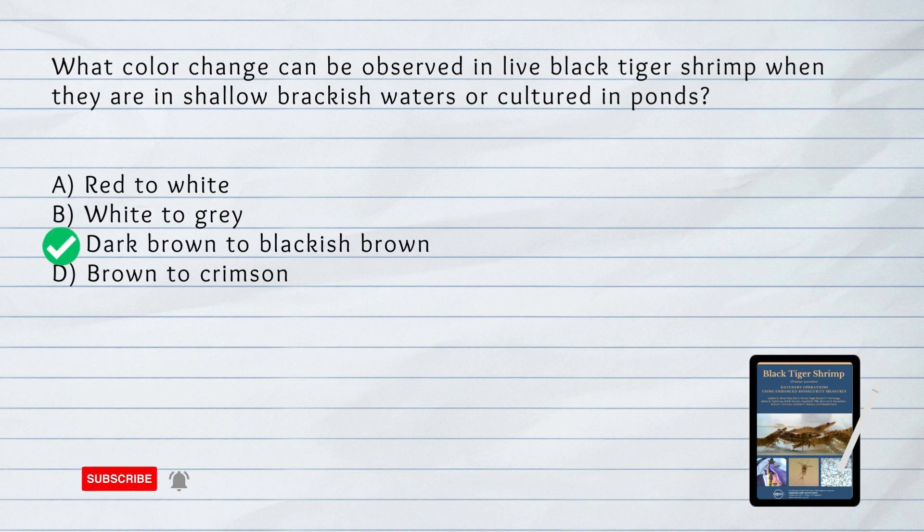C. Dark brown to blackish brown. In shallow brackish waters or when cultured in ponds, the color of live black tiger shrimp changes to dark brown to blackish brown.